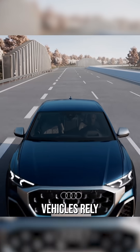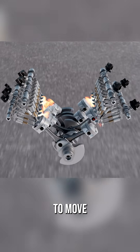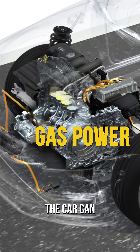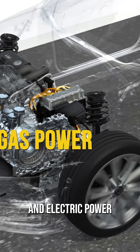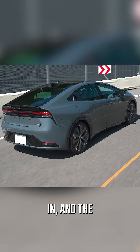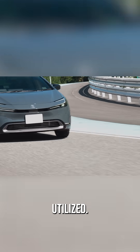Gas and diesel vehicles rely solely on a combustion engine to move the vehicle. Hybrids add a small battery and at least one electric motor to the mix. The car can typically switch between gas power and electric power as it drives, improving fuel efficiency. The vehicle never needs to be plugged in, and the hybrid capabilities are automatically utilized.